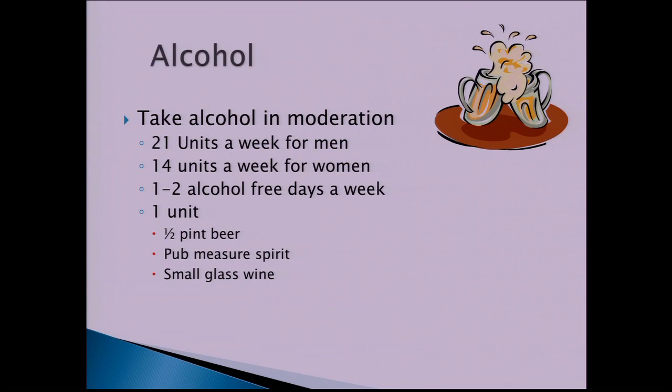The amount of alcohol typically offered in pubs and restaurants is a lot more than a standard unit. Glasses tend to get bigger and bigger. Be aware that alcohol is a stimulant, so if you're having trouble with high pouch output, alcohol will likely worsen symptoms and produce looser output.